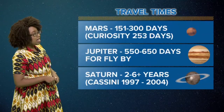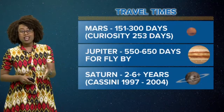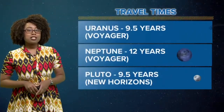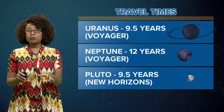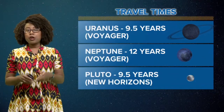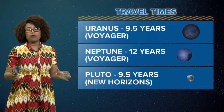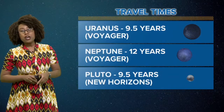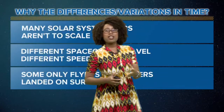Saturn, our most famous ringed planet, took anywhere between two to six or more years, with Cassini traveling from 1997 to 2004. To get to Neptune, Voyager took 12 years to get to the farthest planet in the solar system. And I know Pluto's not technically a planet, but I've got to show it some love. New Horizons, a speedy spacecraft, took only nine and a half years to reach the dwarf planet of Pluto.